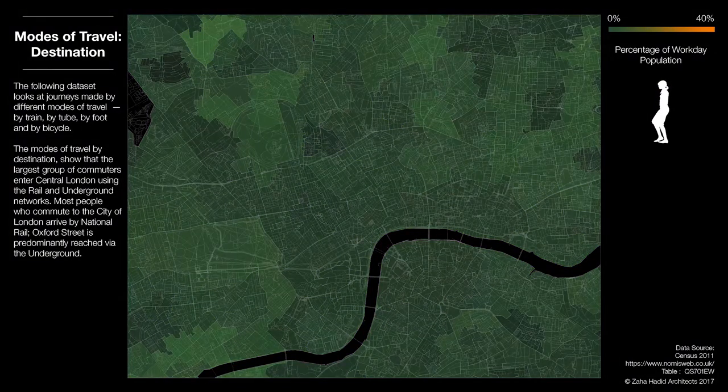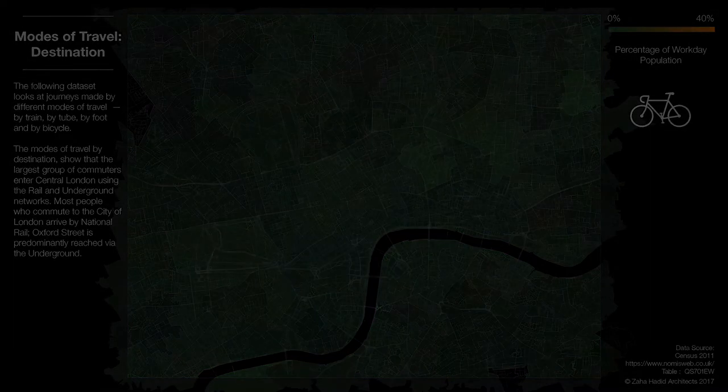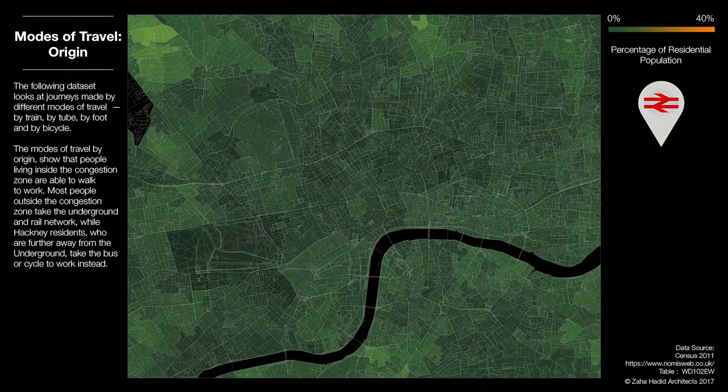Another map shows the percentage of the population that arrives in an area by foot. The percentages, illustrated by gradated color, are dramatically lower. When the map shows the percentage who arrive by bicycle, the usage remains low, especially far from the core.